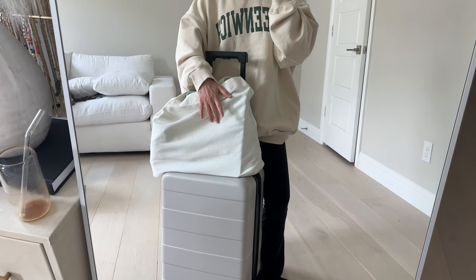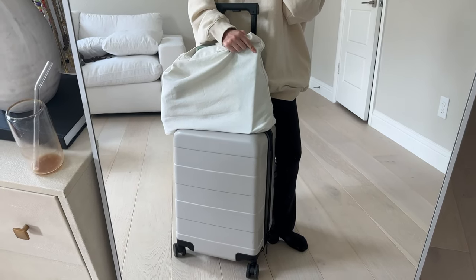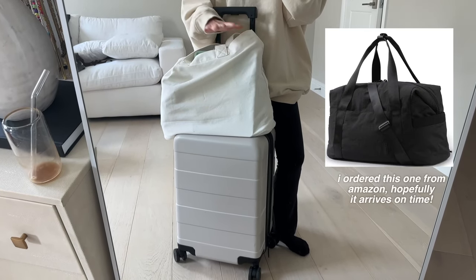A couple hours later, I finally finished packing. I have the tote bag and the suitcase. I might try to go to Target to see if they have a different tote bag because this one is super flimsy, but if I can't find anything it's fine. I'm pretty much done with the majority of the packing, and I think I'm going to head out and get some pizza at Blaze Pizza because it's Pi Day.